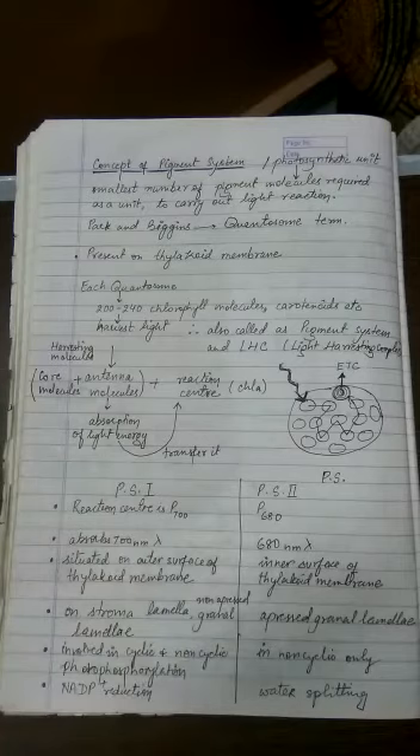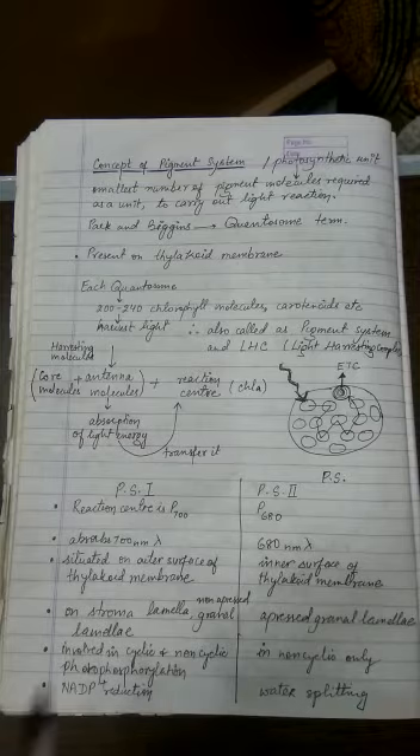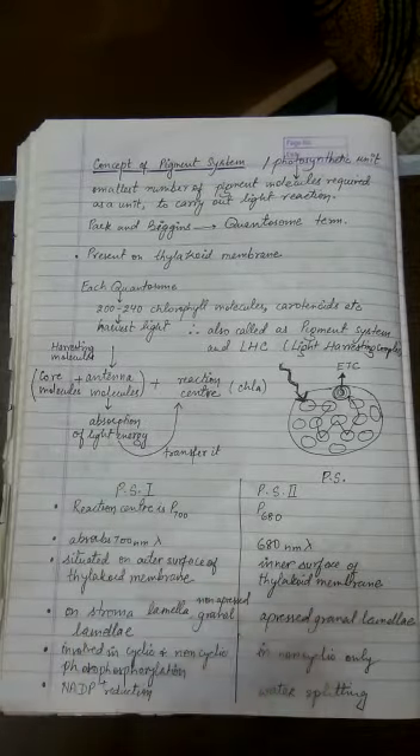The harvesting molecules pick up sunlight, or quanta, and transfer that energy. Just as in chemistry the concept of resonance explains energy transfer from one molecule to the next, similarly the harvesting molecules are of two types: core molecules and antenna molecules. All chlorophyll A molecules that are not part of the reaction center are called core molecules, and chlorophyll B, xanthophylls, and carotenes together are called antenna molecules.